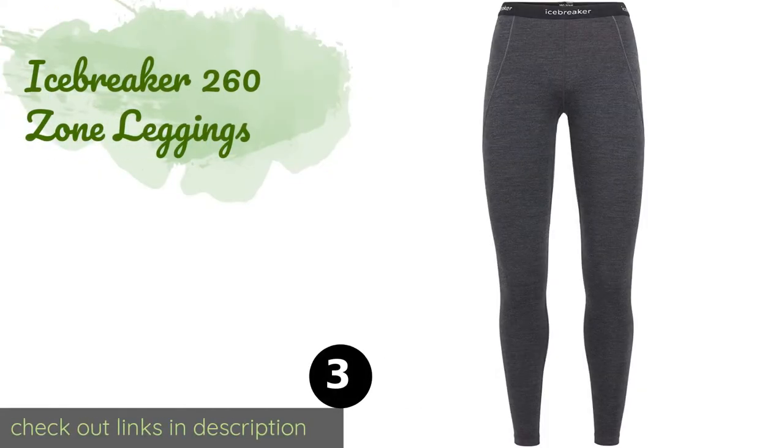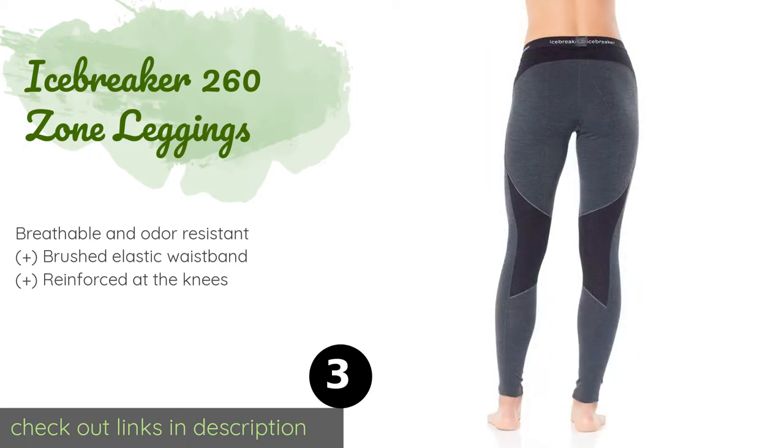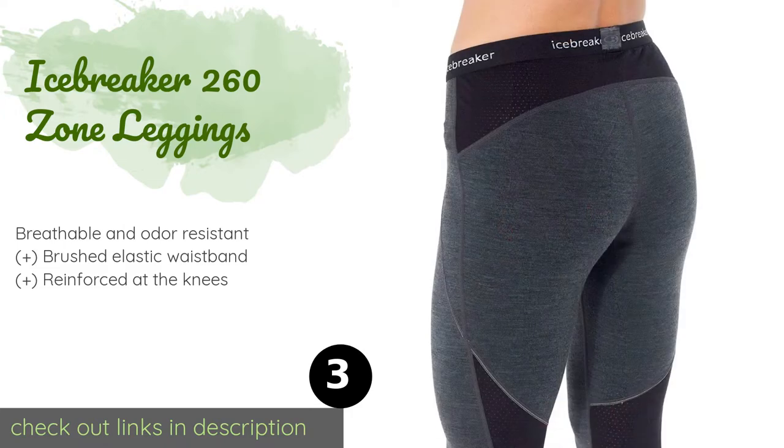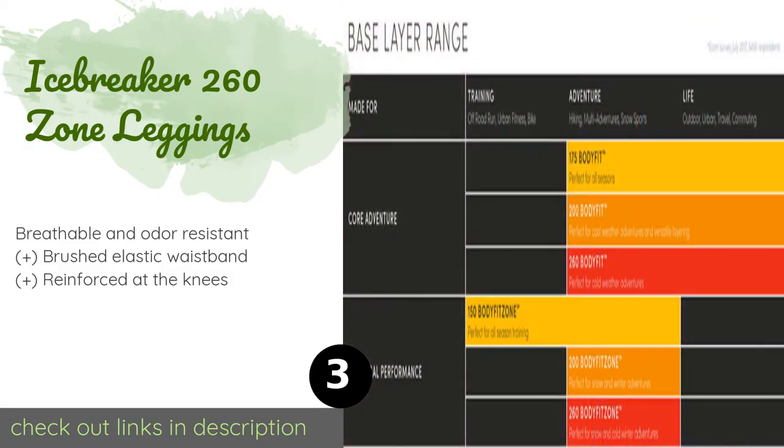The next product is the Icebreaker 260 Zone Leggings. Composed of two different fabric weights, the Icebreaker 260 Zone Leggings feature heavy panels to keep you warm along with lighter mesh sections to ensure proper ventilation. Their gusseted construction and flatlock seams provide comfortable, chafe-free mobility. This product is available on Amazon for $120.